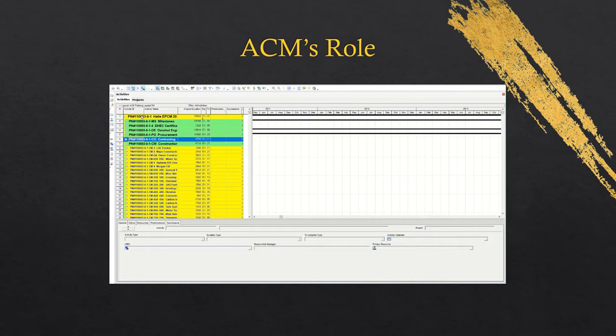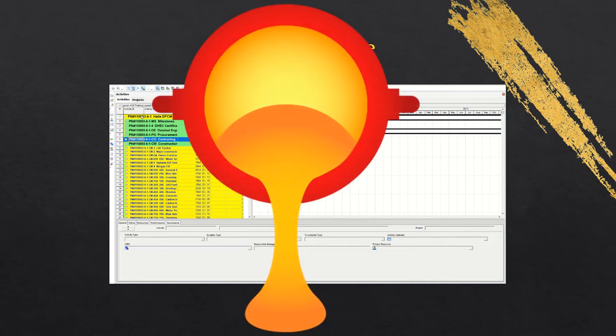Although ACM was tasked with the budgeting aspect of cost control, these techniques and data provided cost forecasting tools as ACM mapped P6 tasks using Excel, Access, and P6 to the relevant PRISM control accounts.